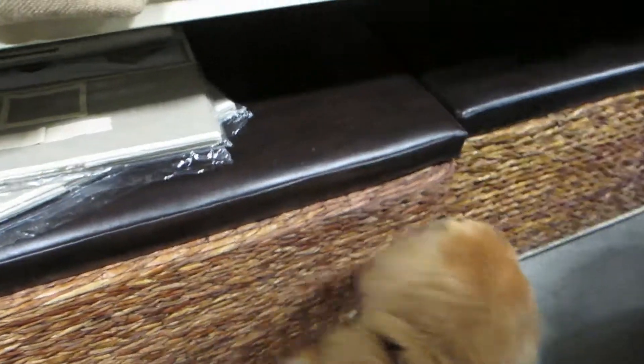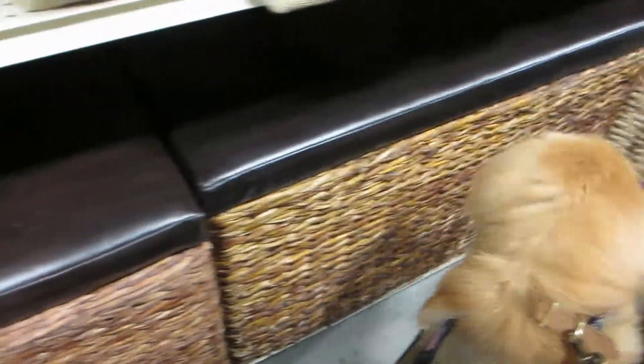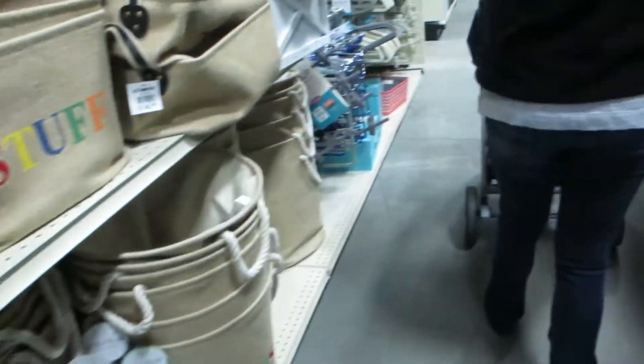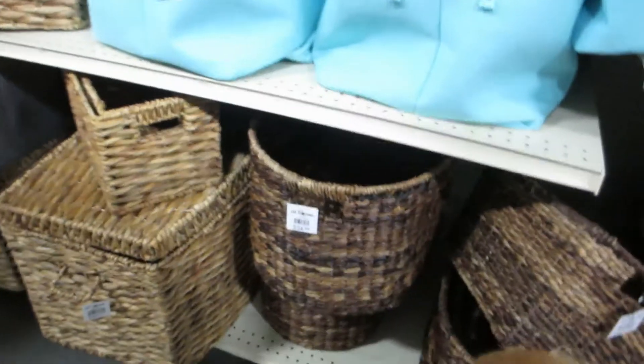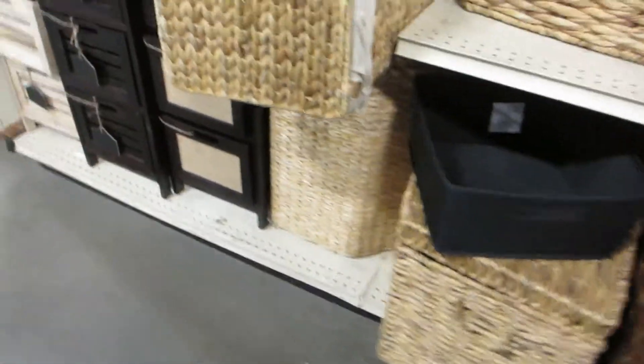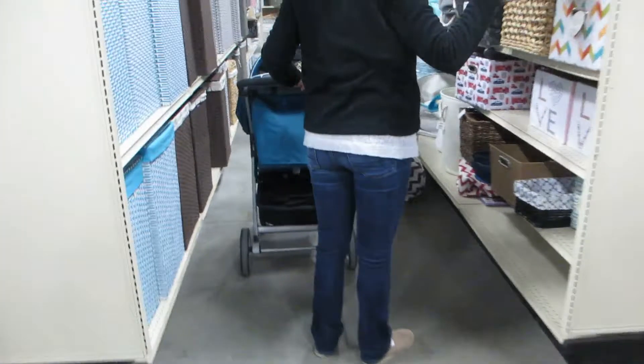Mom has been eyeing something like this pretty much since we moved to where we're at now. Her mom has one — you guys probably didn't see it last time because we moved it out of the way. She's been wanting something like this to put blankets and extra pillows in, just for extra storage in the living room. John, stop sniffing things! He likes the smell of wood baskets — his toys are kept in a wood basket and he likes to sniff and chew on it.